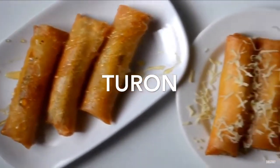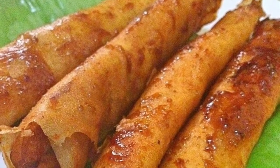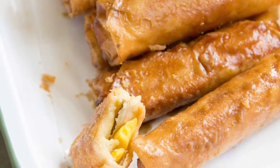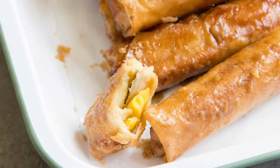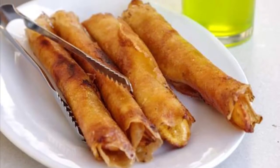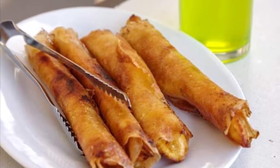Sixth on our list: Turon is a Philippine snack made of thinly sliced bananas dusted with brown sugar, rolled in a spring roll wrapper and fried. Other fillings can also be used together with the banana, most commonly jackfruit, and also sweet potato, mango, cheddar cheese, and coconut. Turon is a popular snack and street food amongst Filipinos, usually sold along streets with other desserts and snacks.